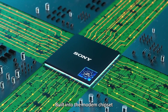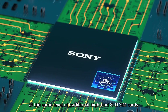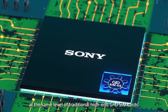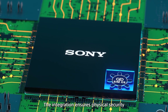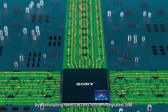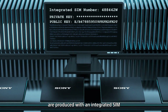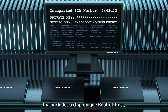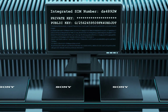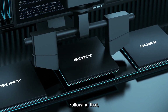Built into the modem chipset, the integrated SIM provides security at the same level of traditional high-end SIM cards. The integration ensures physical security by eliminating direct access to the integrated SIM. Sony's Altair cellular IoT chipsets are produced with an integrated SIM that includes a chip-unique root of trust provisioned with individual keys and identities.